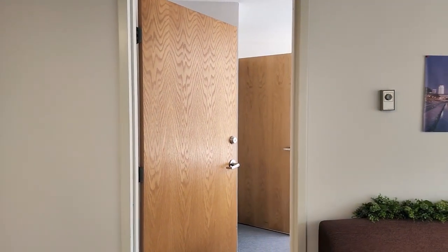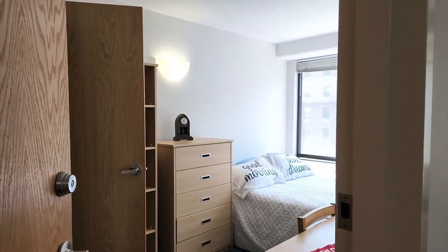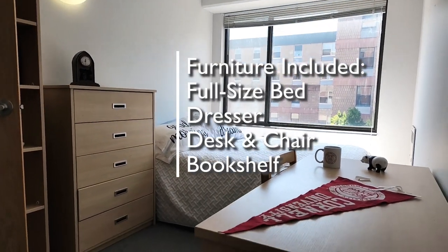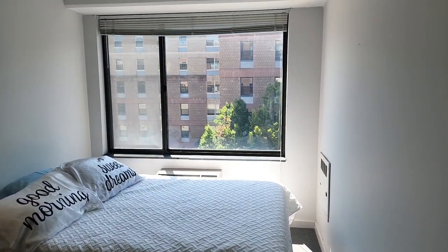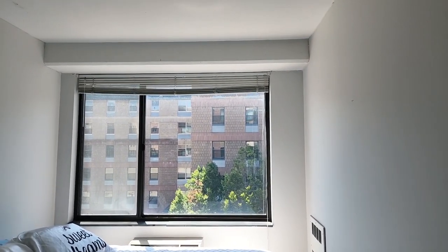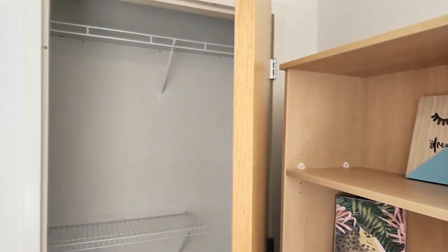On the left side is bedroom number one. The bedrooms are similar in size and will have the same furnishings: a full-size bed, dresser, desk and chair, and bookshelf. The difference will be the style of windows and the closet. In this room we have one large flat window.